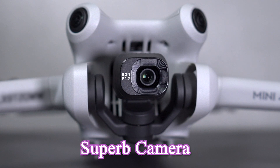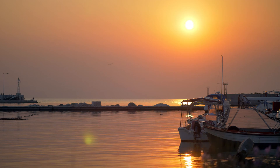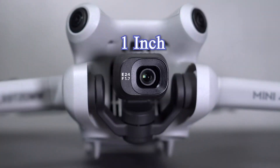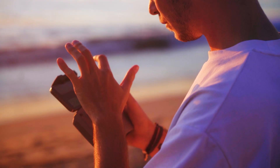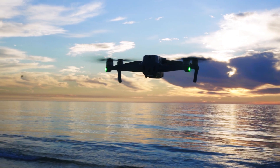Feature 2: Superb Camera – Capturing Every Vivid Moment. Have you ever wished you could capture a stunning sunset with every detail crystal clear? Rumor has it that the Mini 5 Pro will come with a larger sensor, possibly up to 1 inch. This means gorgeous shots in low light, vibrant color ranges, and clarity that will leave you in awe. As a drone filming enthusiast, I think this is the upgrade everyone's been waiting for.